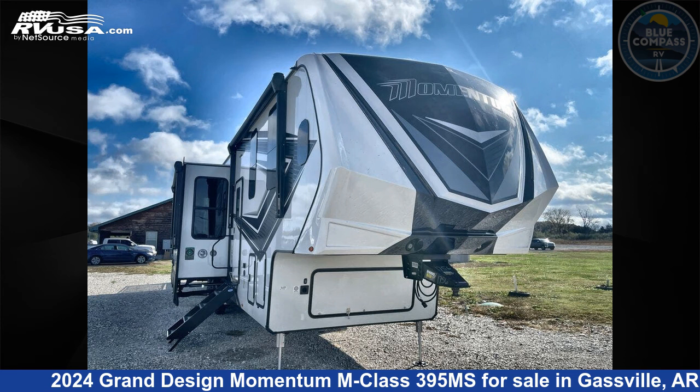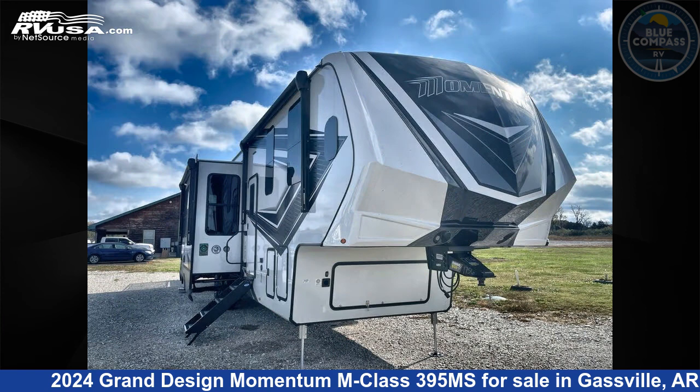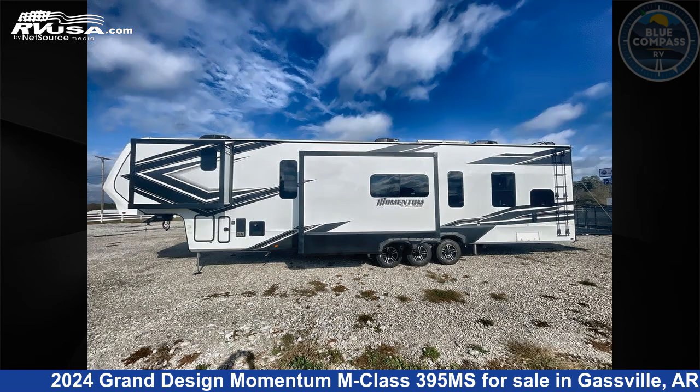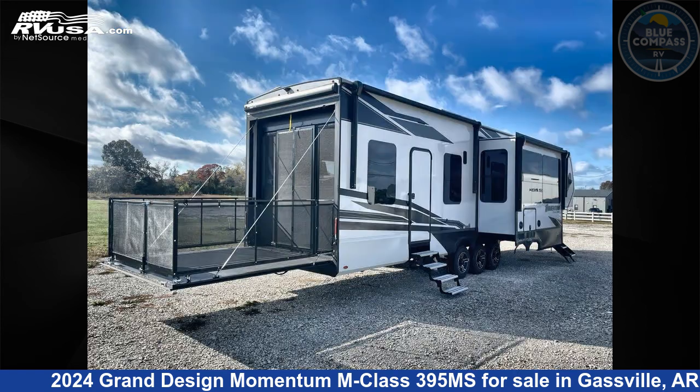This 2024 Grand Design Momentum M Class 395 Mega Siemens is a toy hauler RV. It is located in Gasville, Arkansas, 72635, and is offered for sale by Blue Compass RV Gasville. Click the link in the video description to visit RVUSA.com and see more photos as well as the current price.